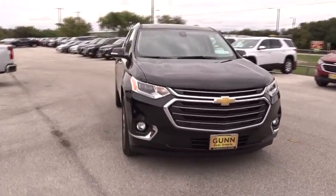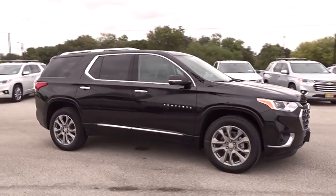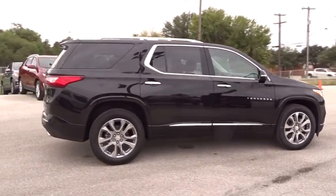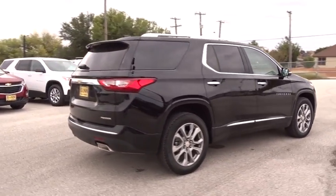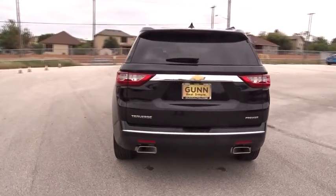2019 Chevrolet Traverse. The Chevy Traverse is more stylish than minivans and far more fuel and space efficient than truck-based SUVs. Crossovers like the Traverse are excellent family vehicles. Here are some of this vehicle's great options.